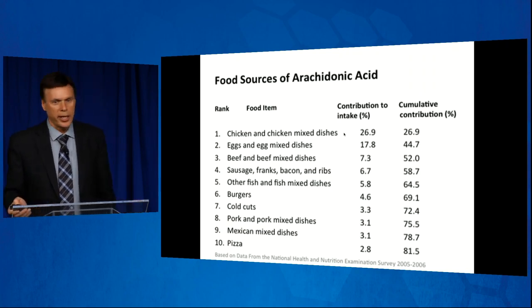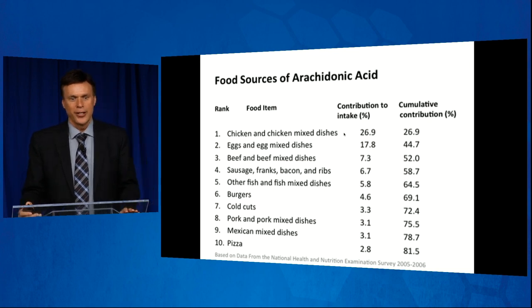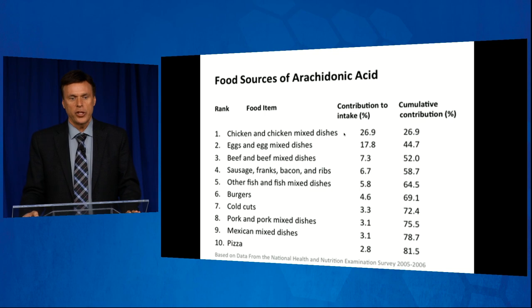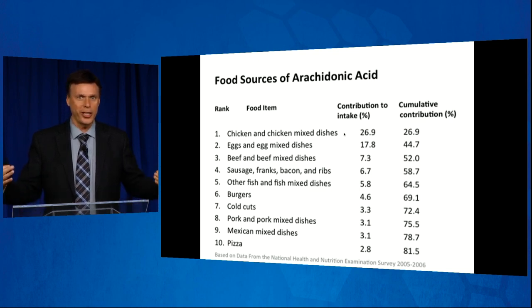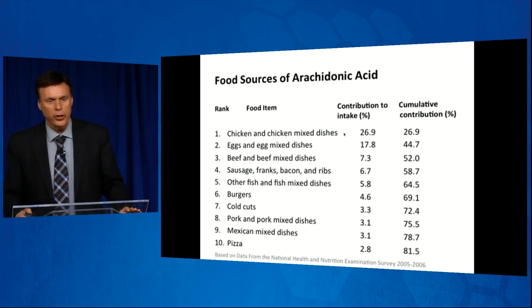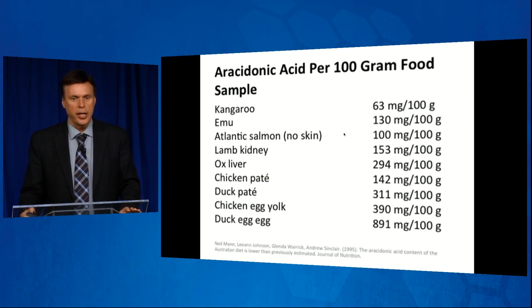So where is arachidonic acid found? The number one source in the American diet is chicken. Number two, eggs. Number three, beef. Four, sausage. Five, fish — and fish is a mixed bag because it has those long-chain omega-3s that can help with inflammation, but it also has arachidonic acid. Also burgers, cold cuts, pork, Mexican mixed dishes, and pizza — of course, that would be the pepperoni pizza.